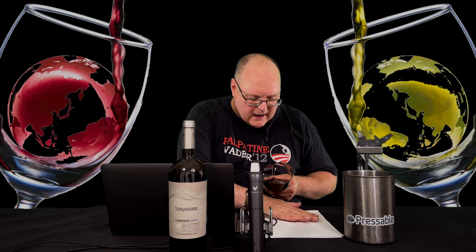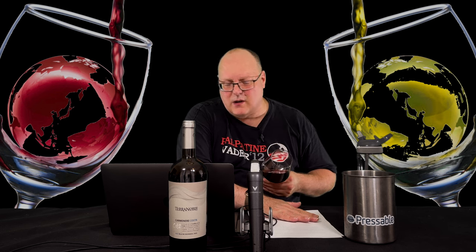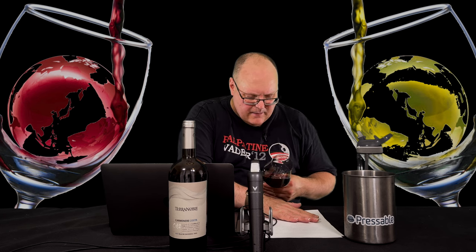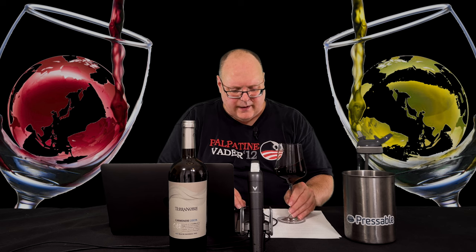This wine is fairly opaque. It was 20 days cold maceration, so it's definitely getting lots of extraction. Deep ruby color, all the way throughout.